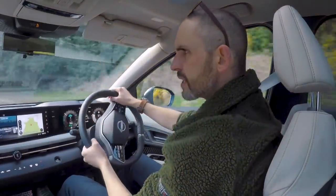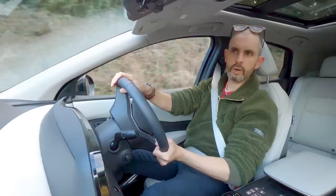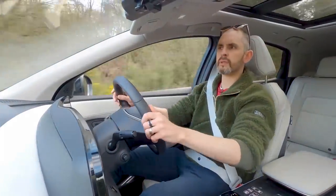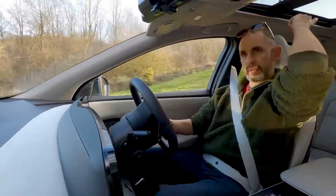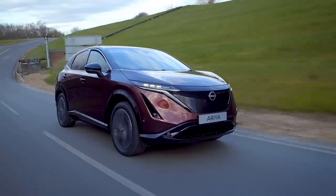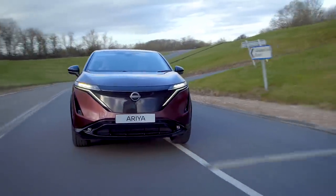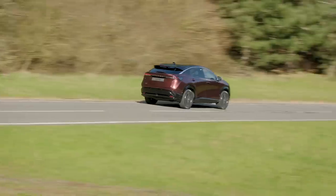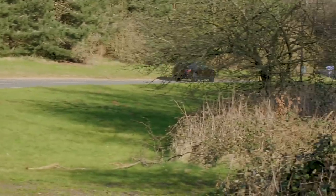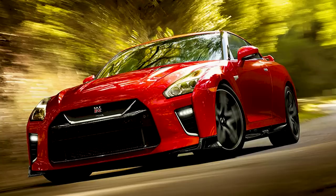This is actually surprisingly taut. Nissan made an effort to strengthen the shell — because it sits higher, they wanted sufficient torsional rigidity, especially over the back of the hatch area. According to Nissan, the Aria distils the DNA and know-how of the Leaf, the Qashqai, and the GT-R R35.